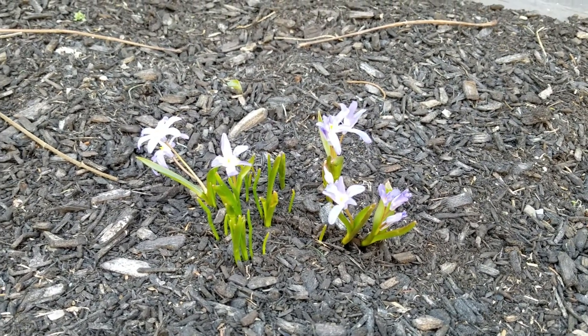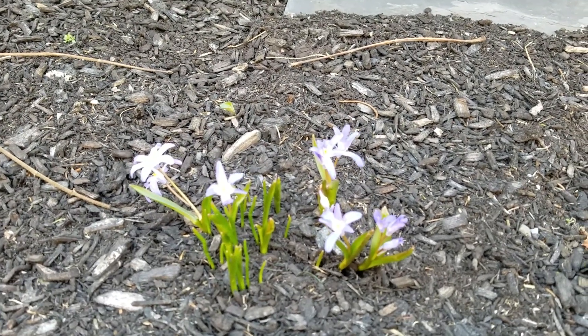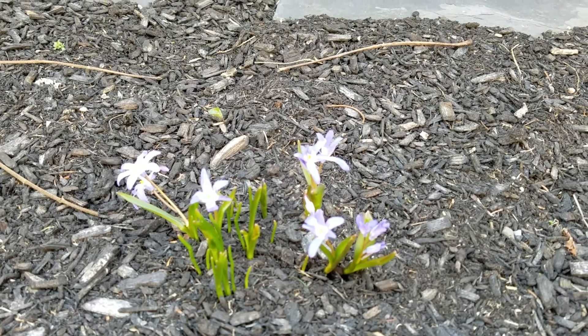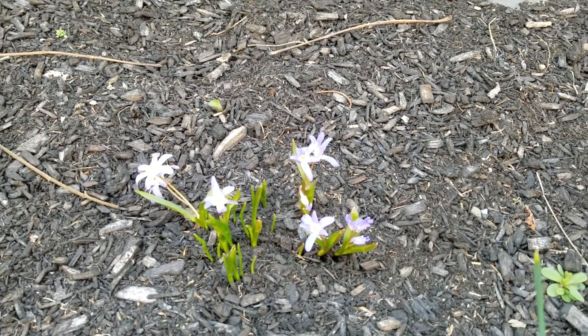I feel like the color in the video is not a good representation of what they are in real life. They are more blue in real life. In the video they look a little bit more purple — I'm not sure why.